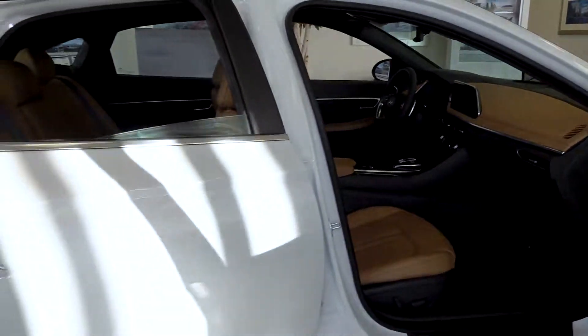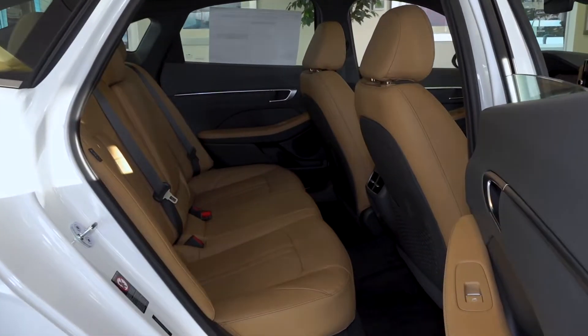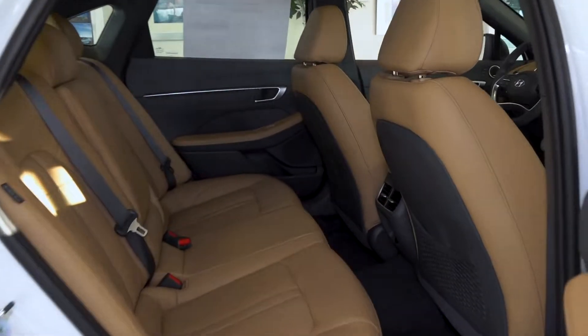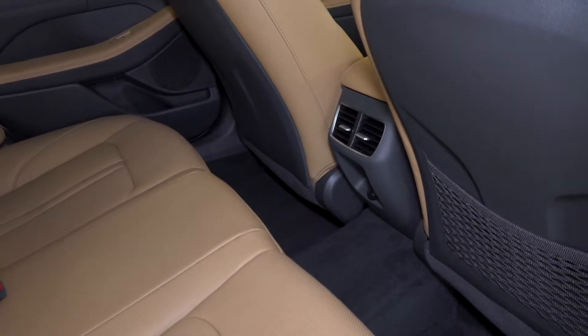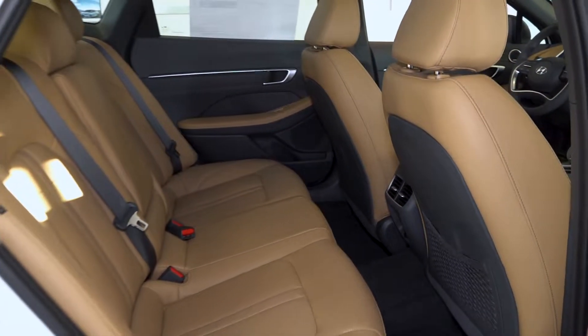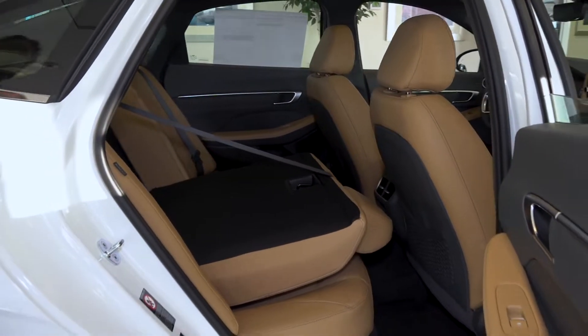Take a look at the second row. Notice in the rear seat there's plenty of space for passengers. You'll also notice the charging ports and the vent system for climate control. If you don't have passengers, you can fold the seats down to give you room for longer items.